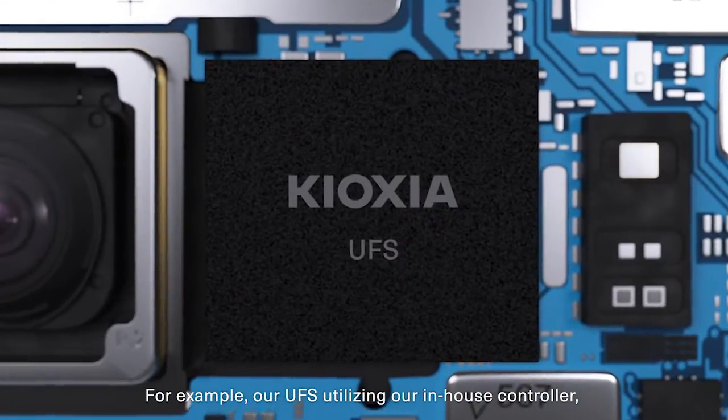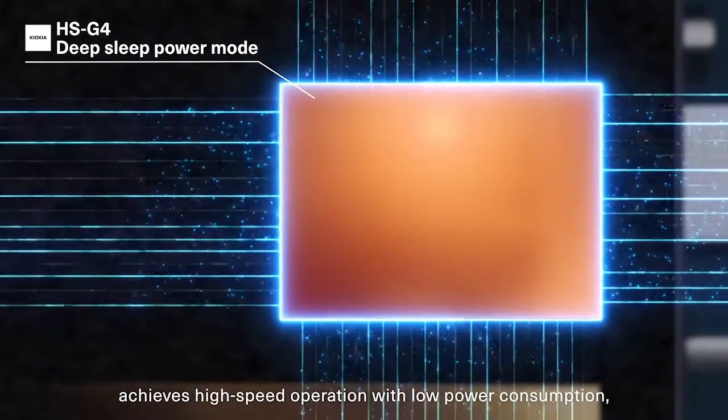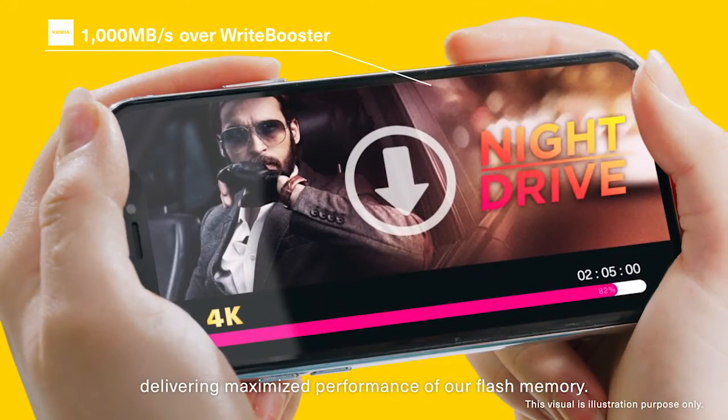For example, our UFS utilizing our in-house controller achieves high-speed operation with low power consumption, delivering the maximized performance of our flash memory.